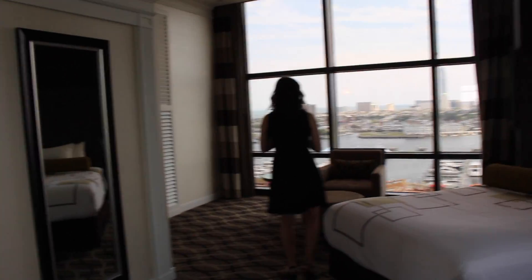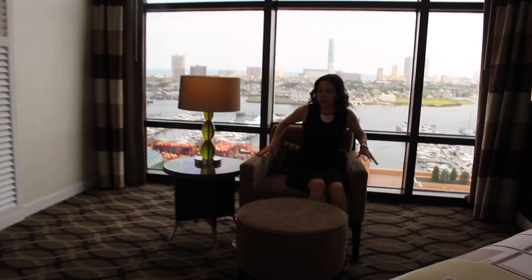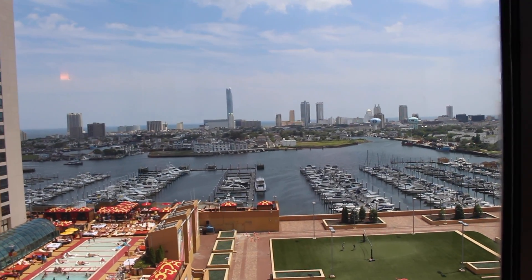But I think this is my favorite thing. How about the view of H2O Pool and Bar right below me? And then right behind me, the incredible view of Farley Marina.